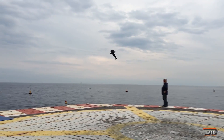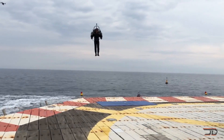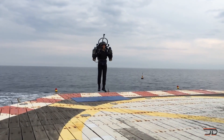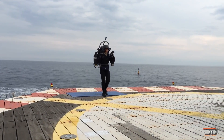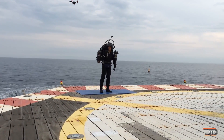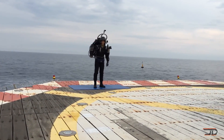Jetpack Aviation intends to sell the JB-10 for around a quarter million dollars, so unfortunately I'll never be able to afford one, but it's still really cool to see jetpacks coming to the market. Thanks for watching — please like the video if you enjoyed it and subscribe to my channel.